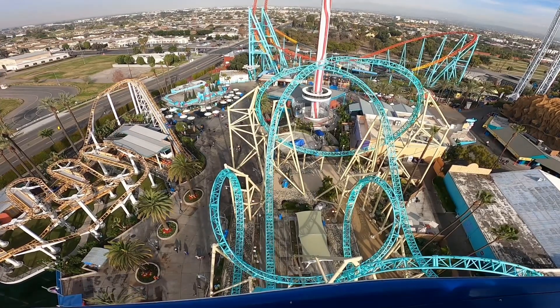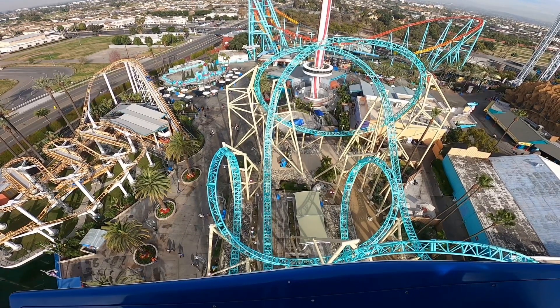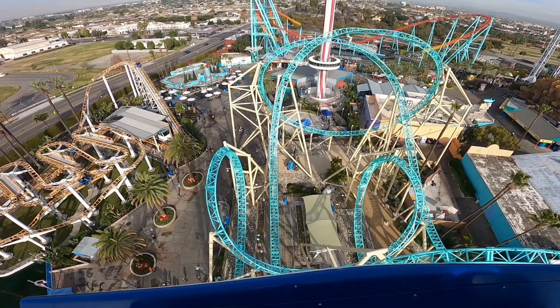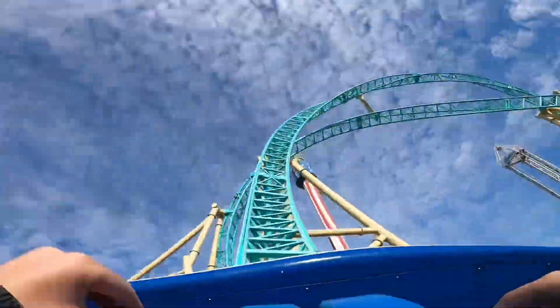This roller coaster was going to be a Giga coaster, but now we think it's going to be a Hyper, which is just a smaller version of a Giga. They switched this because of sound complaints from Buena Park residents and buildings.